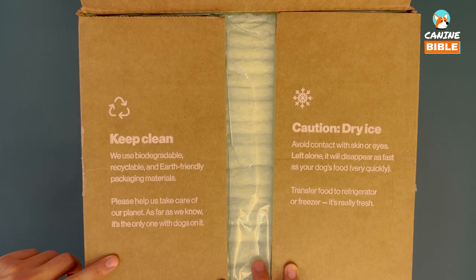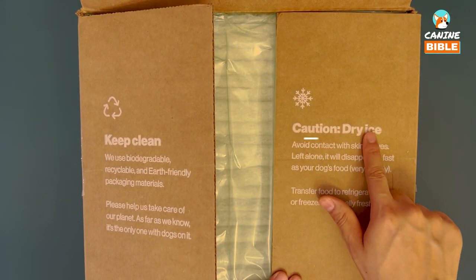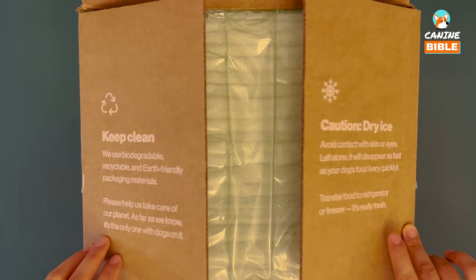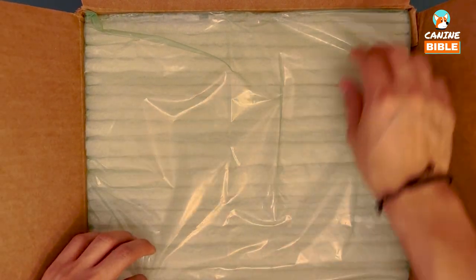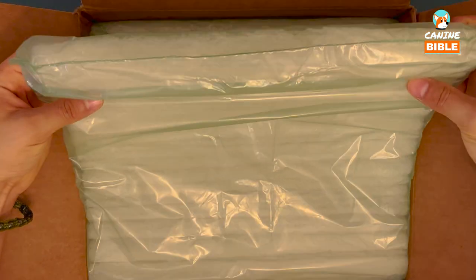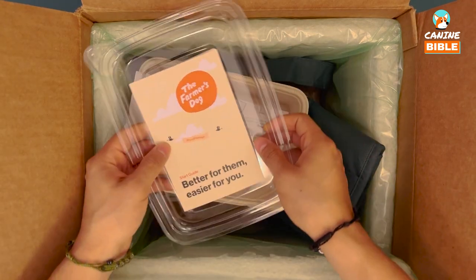It includes a disclaimer that there's dry ice, so be careful when opening it. We can see that it is packed with a biodegradable insulation which melts away under hot water, so it keeps everything fresh.